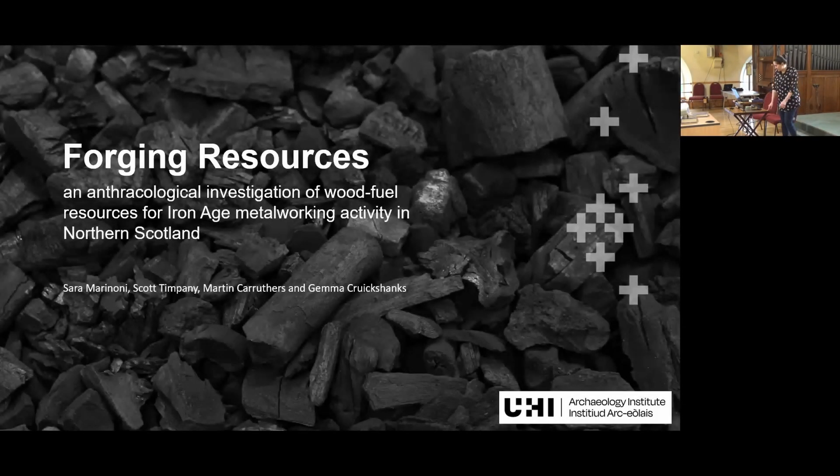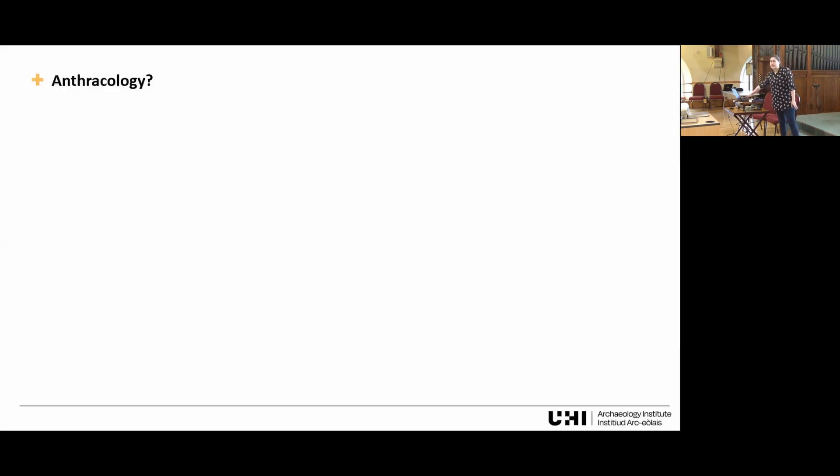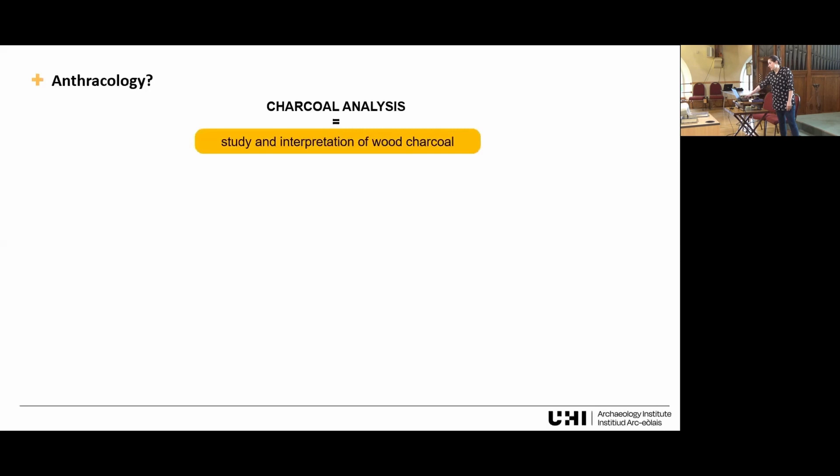Hello everybody. Today I'm going to talk about some anthropological investigation that has been going on in the north of Scotland over the past couple of years. Anthracology is a term for charcoal analysis — the study and interpretation of wood charcoal both from on-site sediments, so archaeological contexts, but also off-site sediments from pollen cores, from monolith tins, etc.